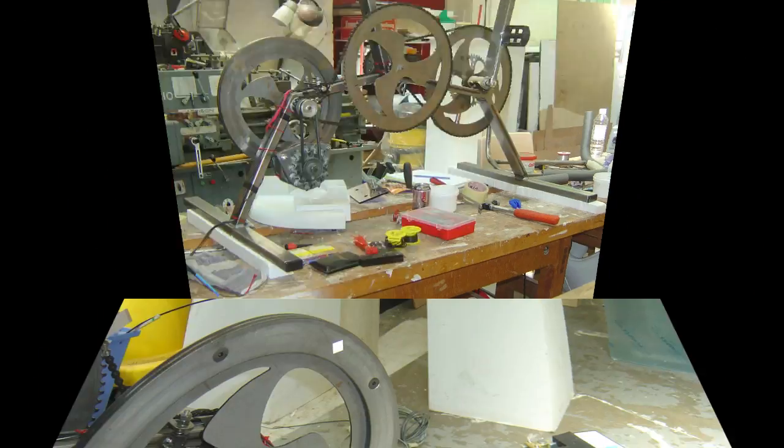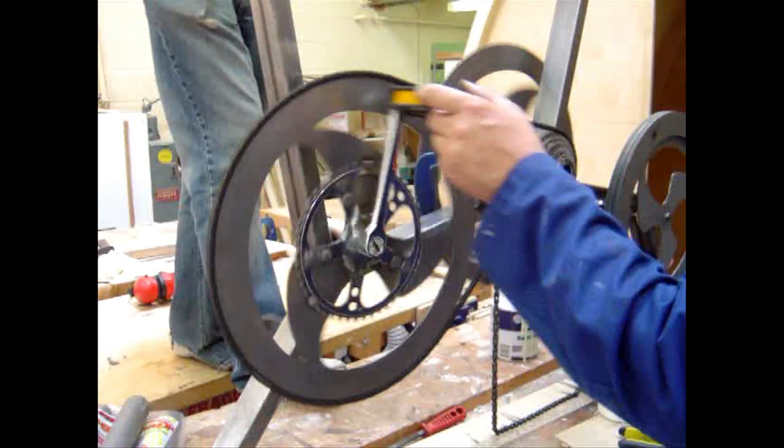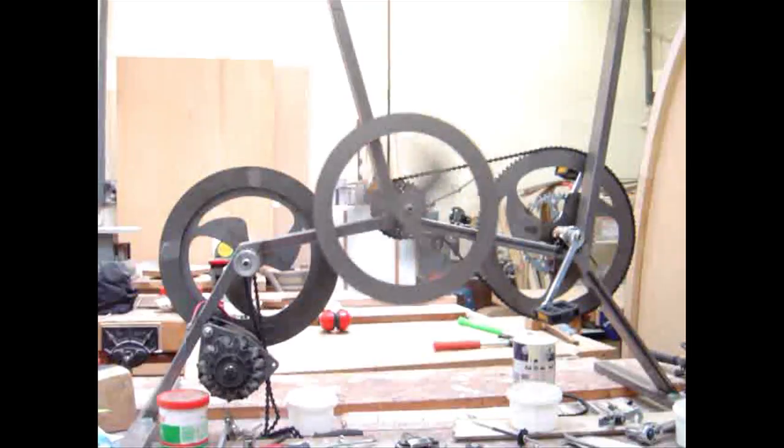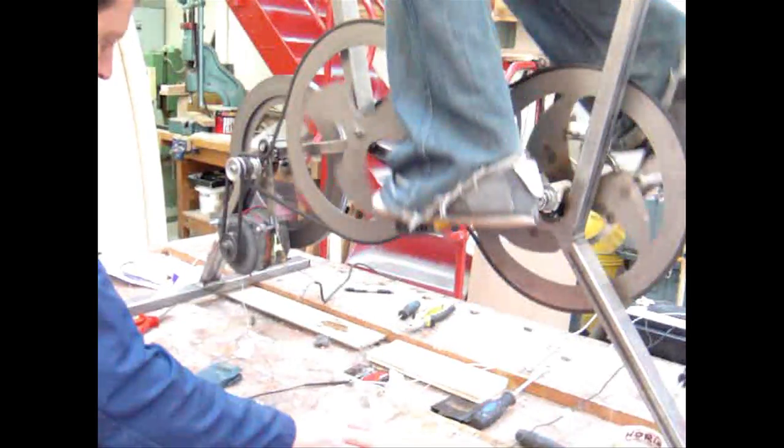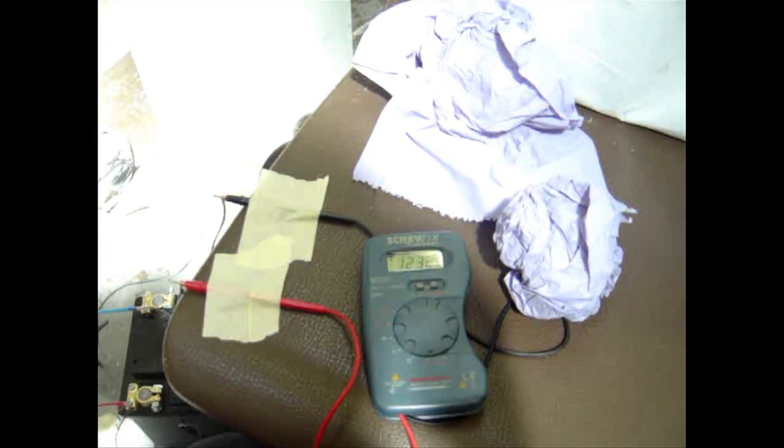The first year is very project-based — a set of projects that involve structure, proportion, aesthetics, and also some technical detail. Alongside those you learn skills in things like computer-based design, workshop techniques, how to make things, materials, how materials behave, and also underlying things like the environment and big issues going on in design. There's a bit of design theory as well.